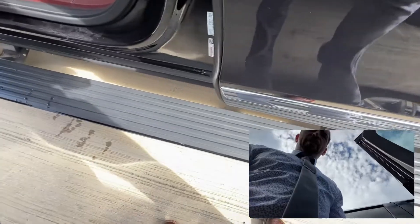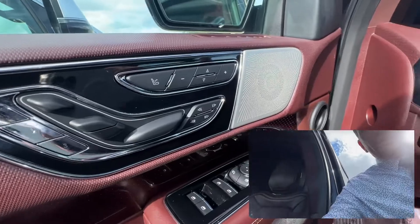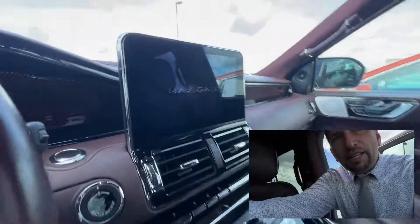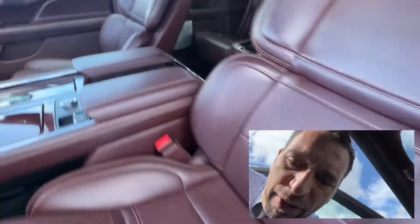Really beautiful interior here. Wow, very nice. Nice big screen. Some storage down over there. Super comfortable seats, too. Check out the back.